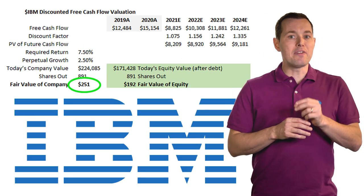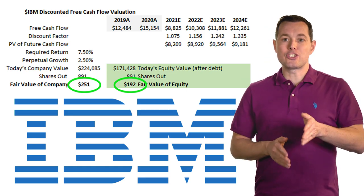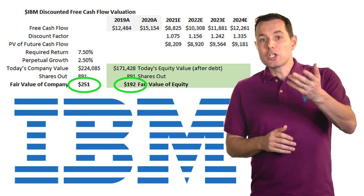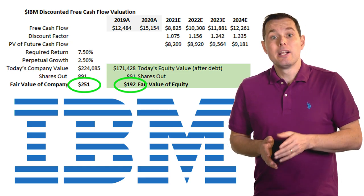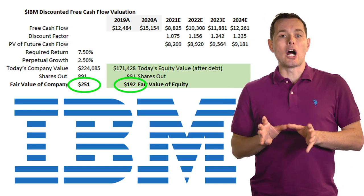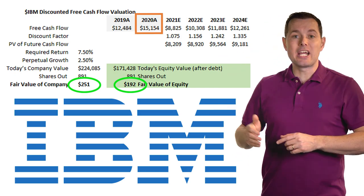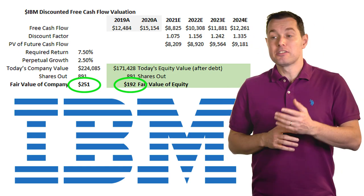The fair value came out to about $251 per share for the entire company. They have a lot of debt, so adjusted for debt we end up with about $192 per share. But right now IBM is trading at just $119 per share — a huge gap between my calculation of fair value and the current stock price. They've got a lot going on: in 2019 they bought Red Hat, which is a positive, but revenue and profit have been stagnant for a few years. They recently replaced their CEO at the start of 2021, and they're spinning off some businesses, breaking the company into two primary businesses — which partly explains a dip in projected free cash flow. The question is whether IBM can turn things around.